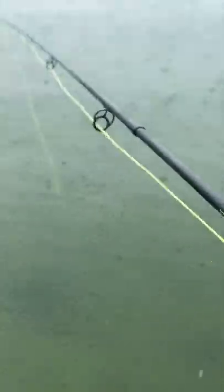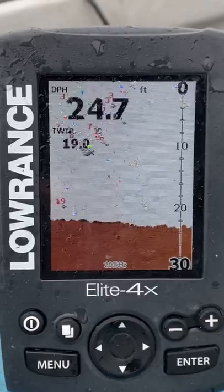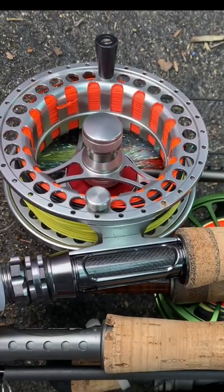On competition day the weather was absolutely dire but we managed to set up the fish finder and locate some fish in about 16ft of water. I opted for a Di7 8-weight line.